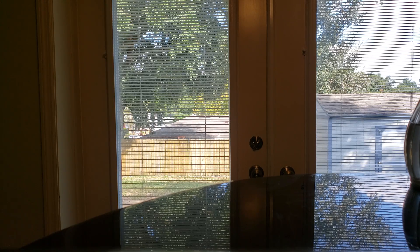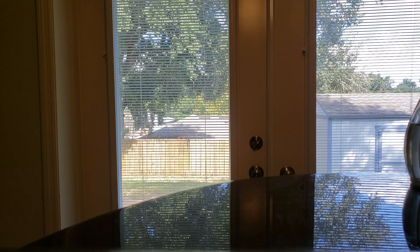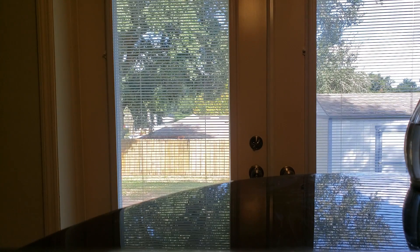The last four clamshells are bakery from Super Tarts. Goosebumps — Ice Pumpkin Cupcakes, Mac Apple, and Homemade Biscuits. This is another very basic bakery, but I love it. You get the pumpkin, the Mac Apple, and the Homemade Biscuits — it all blends very well together. Powerhouse.